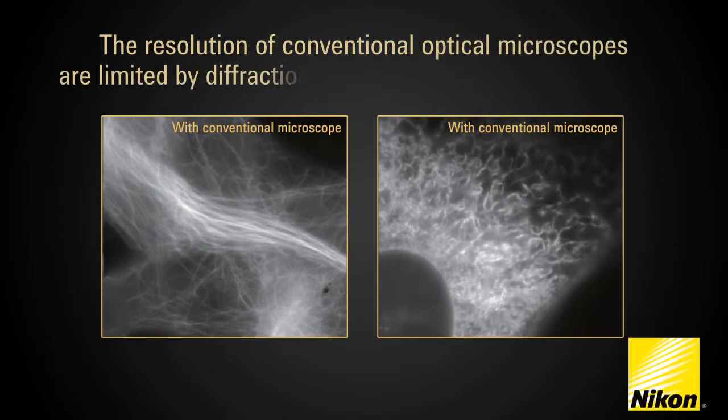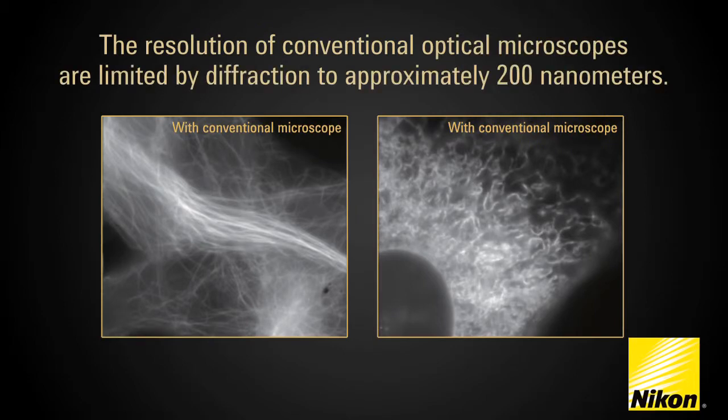The resolution of conventional optical microscopes, even with the highest numerical aperture optics, are limited by diffraction to approximately 200 nanometers.